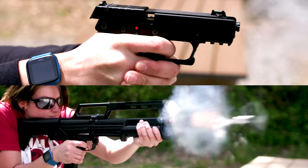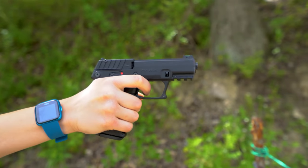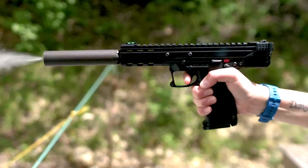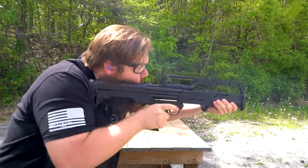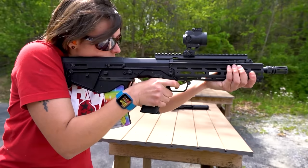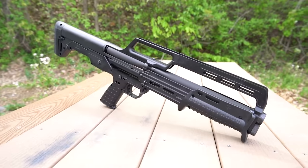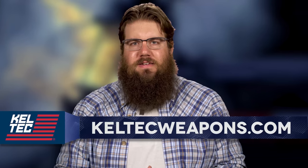Kel-Tec continues to evolve and innovate with designs like the P17, an ultra affordable 17-round 22 pistol, or the CP33, a 33-round 22 caliber pistol. How about the KS7 Bullpup Shotgun? And of course, the RDB lineup continues to grow with the RDB Defender. Kel-Tec keeps pushing the boundaries of what is possible. To learn more, go to Kel-TecWeapons.com.